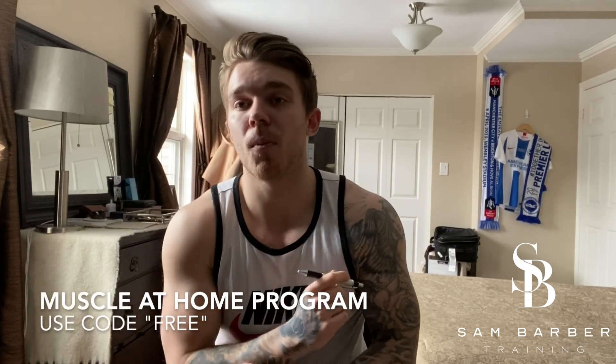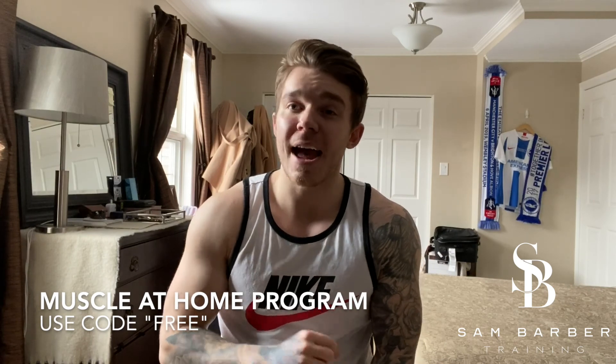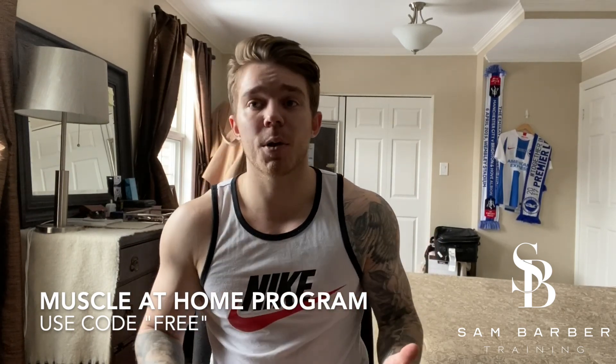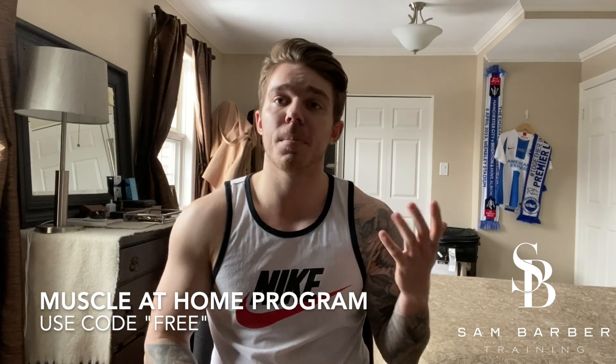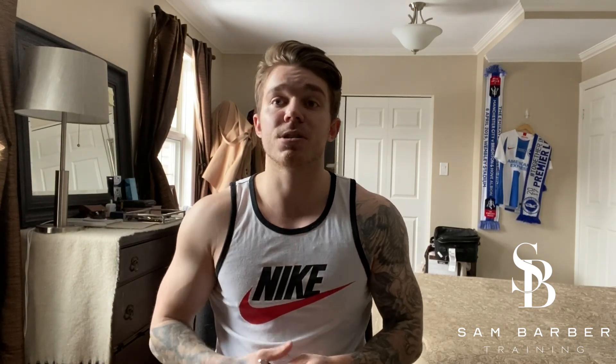Hi guys, so what I wanted to do today really quickly is just give you some tips for how to make the most out of your at-home workouts. Obviously everyone is either self-quarantining right now or stuck at home, so working out from home is realistically the only option for a lot of people. Many of you have already downloaded my free Muscle at Home workout plan — if you haven't, I'll post a link below. Use the code FREE and you can get my program absolutely free. It requires zero equipment, it's completely scaled for beginners to advanced athletes, and every exercise comes with demonstration videos.